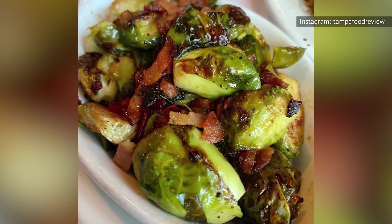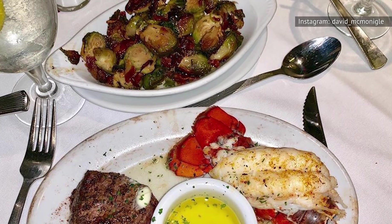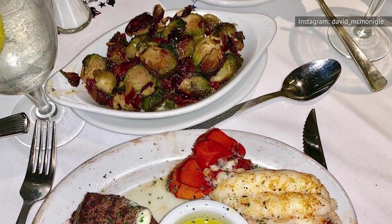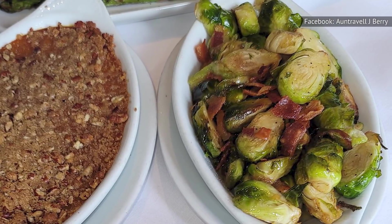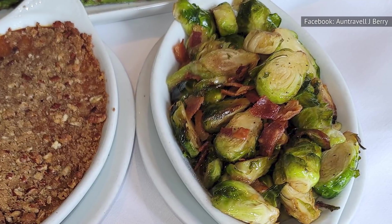If you've never enjoyed Brussels sprouts in the past, this is the place to give them a try. The touch of honey counteracts the bitterness that some diners dislike about the cruciferous veggie, and the addition of bacon adds a lovely richness and a ton of flavor to the dish. Put it all together, and this is one veggie that we're always going to ask for when we make our way to this iconic chain steakhouse.